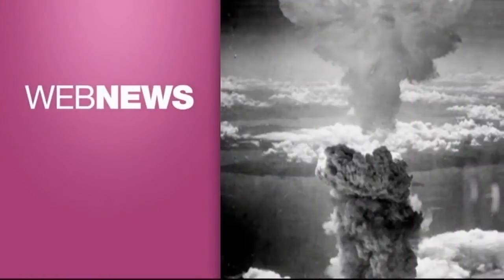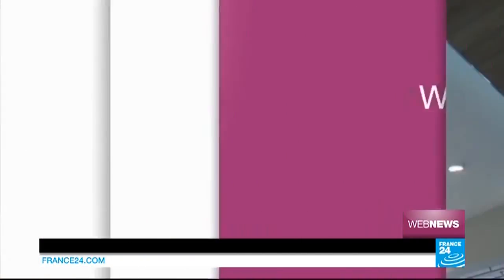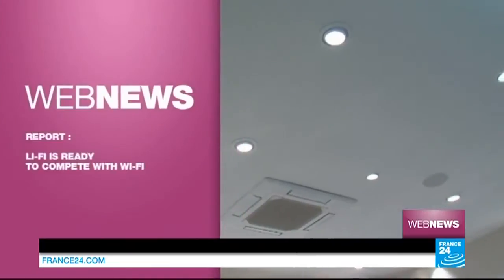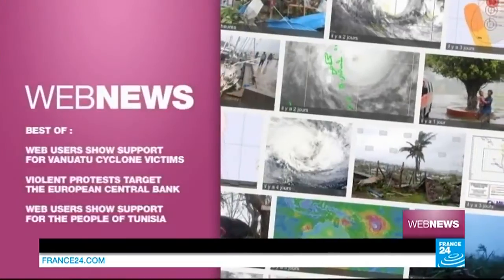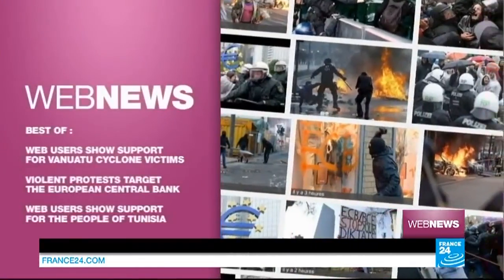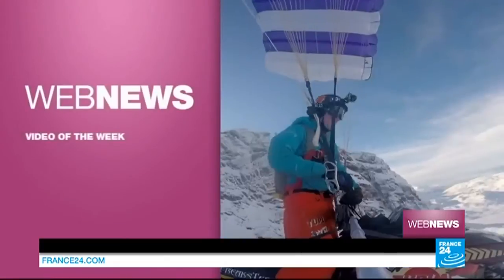Hello there, welcome to the weekly web news roundup with our pick of the stories making the online headlines. Coming up on this week's show: Li-Fi technology is expanding fast, the biggest stories from the past seven days, and the video of the week.